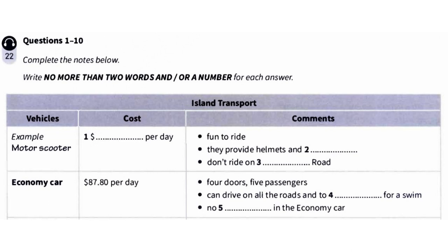But there are still plenty of other places you can explore on a scooter. And what about a car? Yes, we've got a range of cars. Well, there's four of us, but if we do go for the car option, we'd be happy with a very small basic one. An economy car would be $87.80 per day. That's for a four-door car. It can take five passengers.